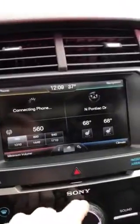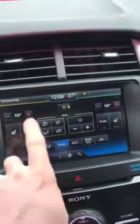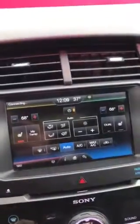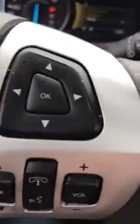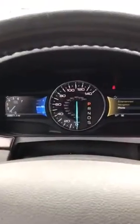You have dual heated seats, Bluetooth controls, and an illuminated white light LED cluster gauge. Panoramic sunroof up top here, which is really nice. Leather seats front and rear as well.